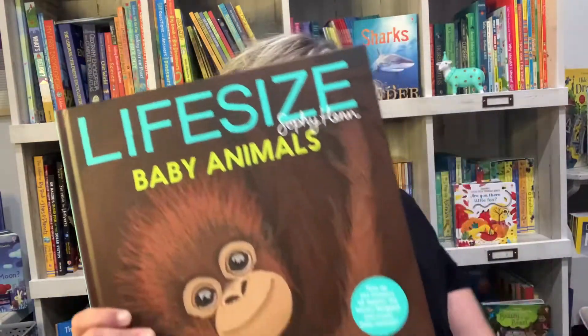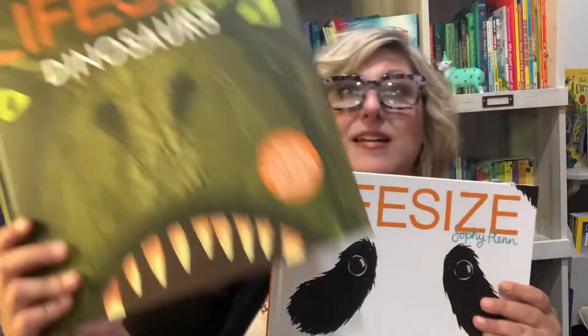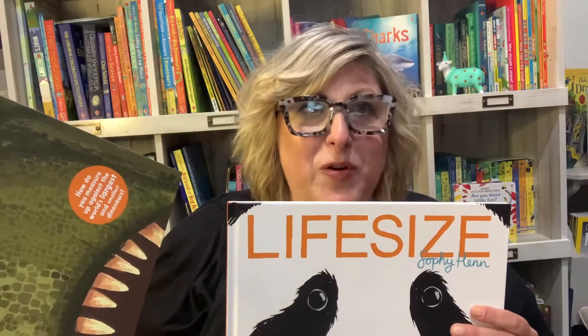This book and this series has Life-Size and Life-Size Dinosaurs. They are so super fun — you're going to love them. You can check them out on my website; that link is in the comments. Thanks for watching.